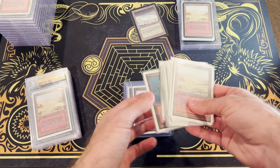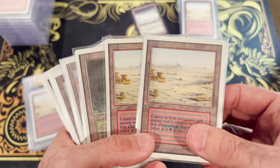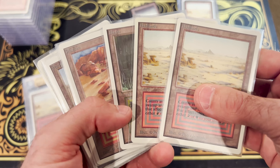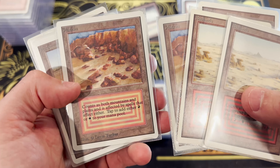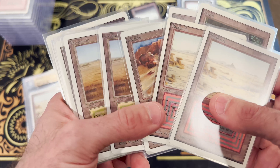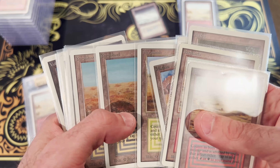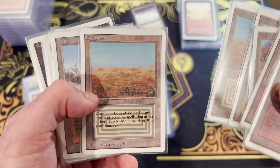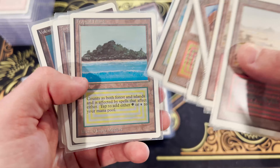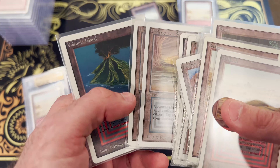The art — here's a stack of Unlimiteds — the art is the original art from Alpha Edition. And that's a big deal to collectors and to players, I think. Not only that, the whole dual land concept was discontinued after revised. And so it's sort of the only type of card. You've got your power nine and stuff, but the dual lands made it one set further. They made it to revised. A lot more people got to see them. That nostalgic value is there, the sort of authentic old school look is there. And then they stopped.